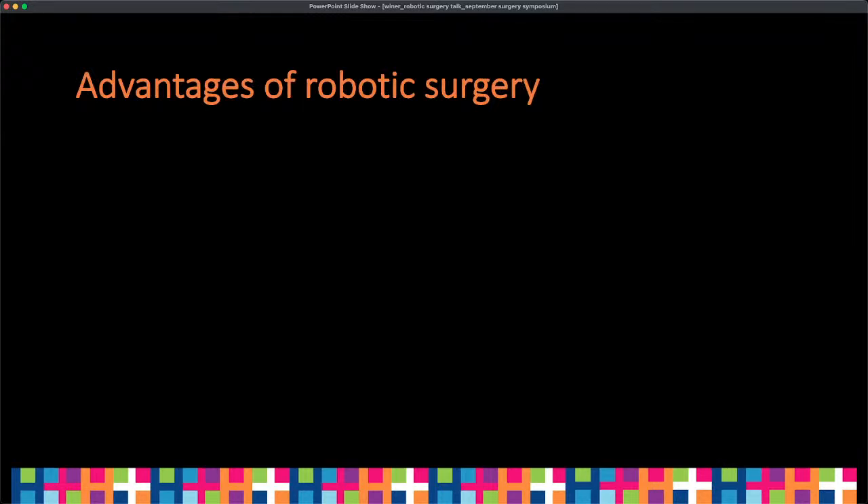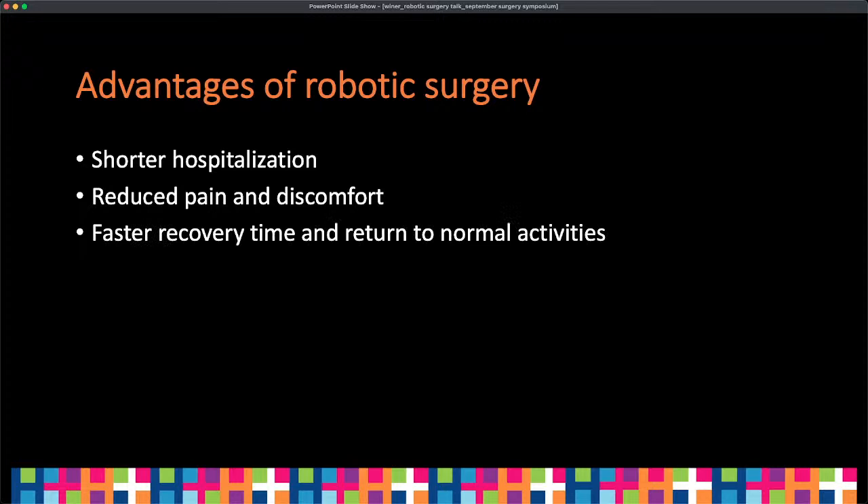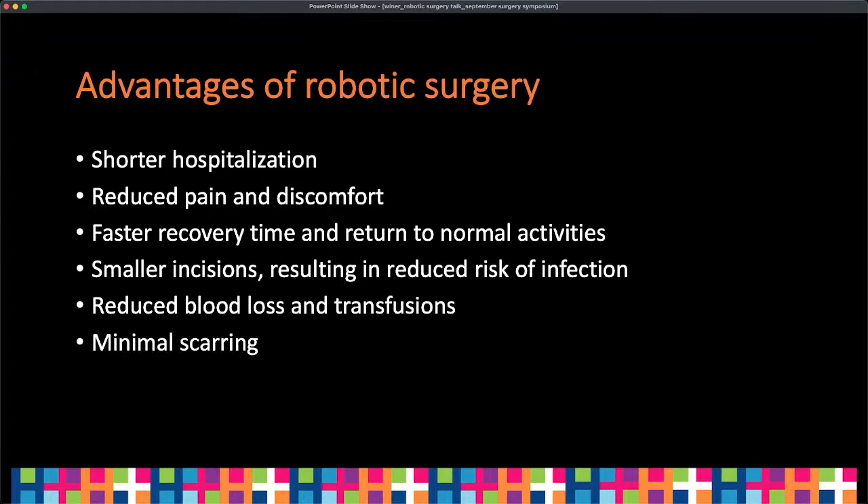What are some advantages of robotic surgery over traditional or laparoscopic surgery? Shorter hospitalization and fewer hospital days after surgery. Often there's reduced pain and discomfort because we make smaller incisions and have a more precise view — we don't have to dissect through unnecessary healthy tissue and can go straight to the organ of interest. Faster recovery and return to normal activities. Smaller incisions result in reduced risk of infection, reduced blood loss and need for transfusions, and minimal scarring — so there's a better aesthetic component as well.